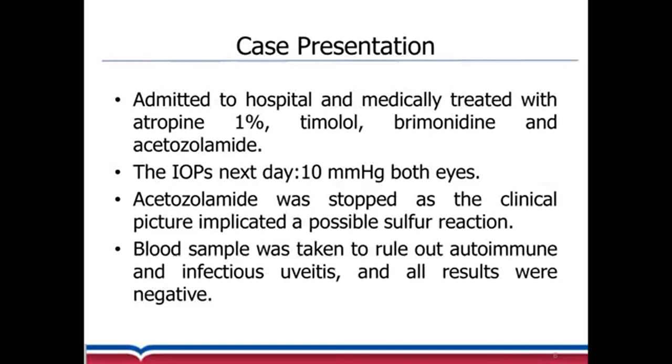The patient was admitted to the hospital and medically treated with atropine 1%, timolol/brimonidine, and acetazolamide. The pressure was down to 10 millimeters of mercury in both eyes the next day.